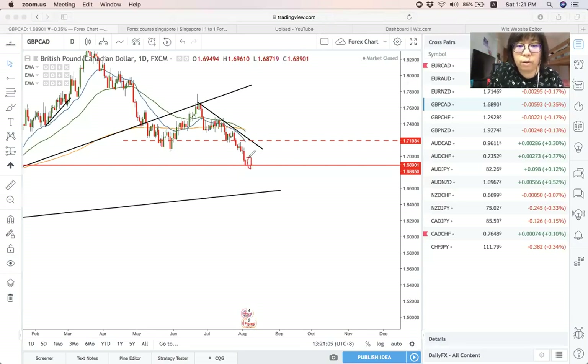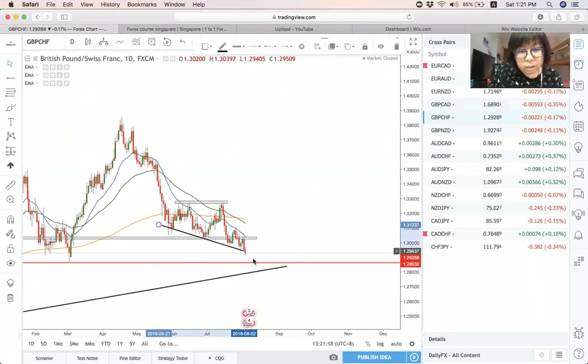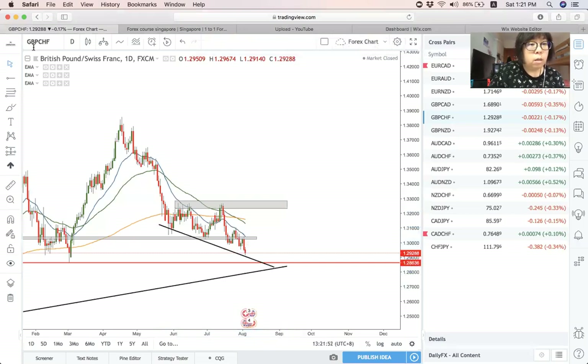In case there is an engulfing candle, you can look for a buy and take profit around here. Next is Pound Swiss Franc. Pound Swiss Franc still has not broken this structure. But overall, I think it may come up with another wave to here, touch this trend line before a wave up. So watch more price action. Short term, I think there is a possibility that price may come up to test here and then come down again. So overall, this is my bias towards Pound Swiss Franc.